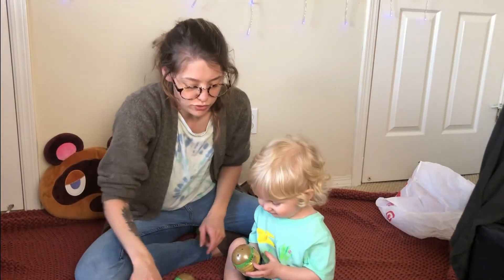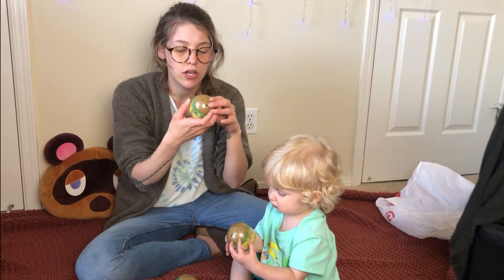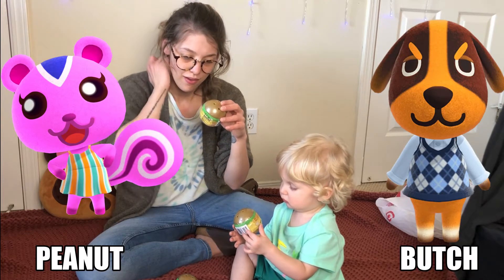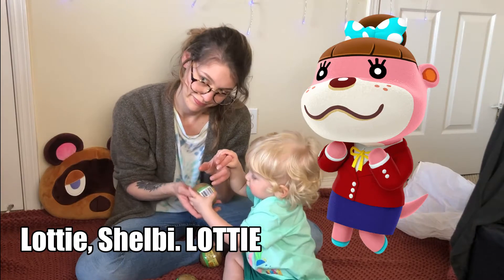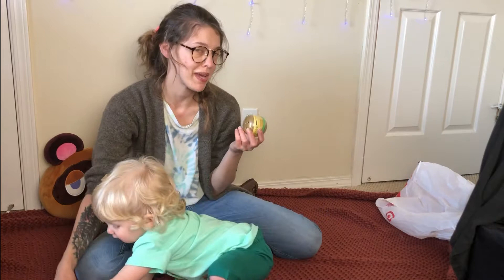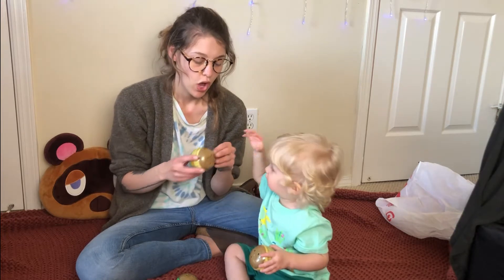We've got one, two, three, four, five, six, seven — so you should be able to get all of them. It looks like we've got two villagers, both of whom I don't know, but I will put them in the video. Isabelle, KK Slider... why am I making an Animal Crossing video if I can't even remember the names?